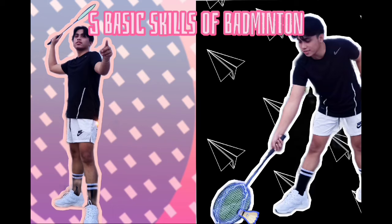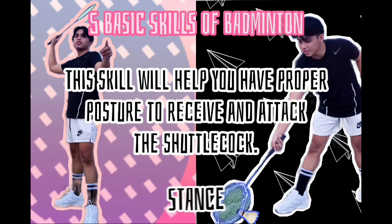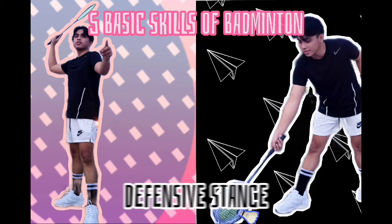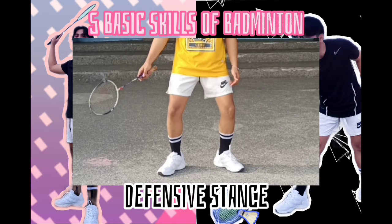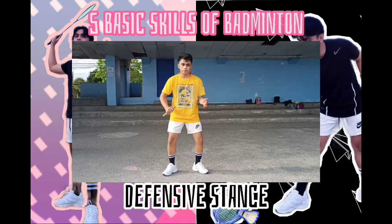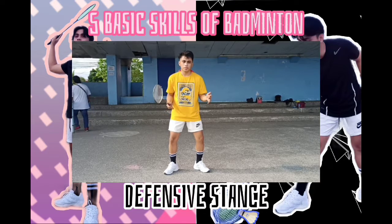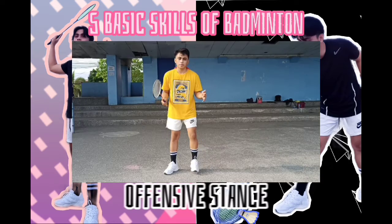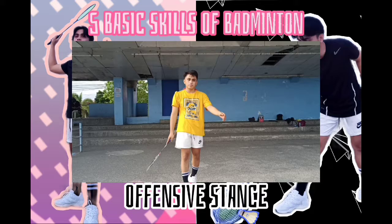Here are the 5 basic skills of badminton. Stance. This skill will help you have proper posture to receive and attack the shuttlecock. There is what we call the defensive stance, which starts with a slightly bent knee — used for defensive play in doubles and singles. For the offensive stance, it is like you are getting force from your back to give the strongest stroke you can.